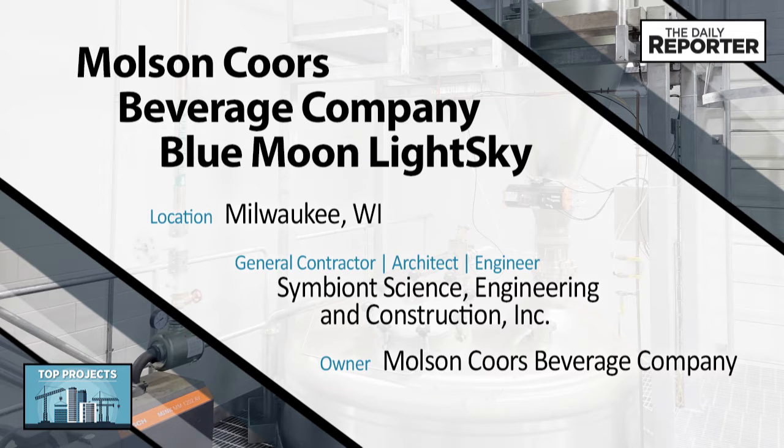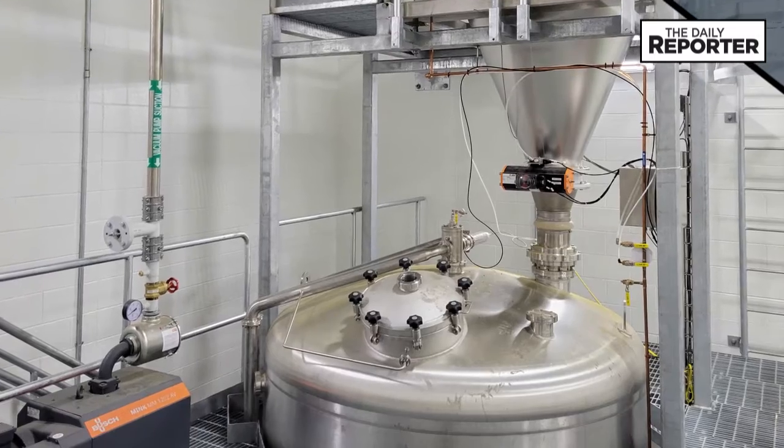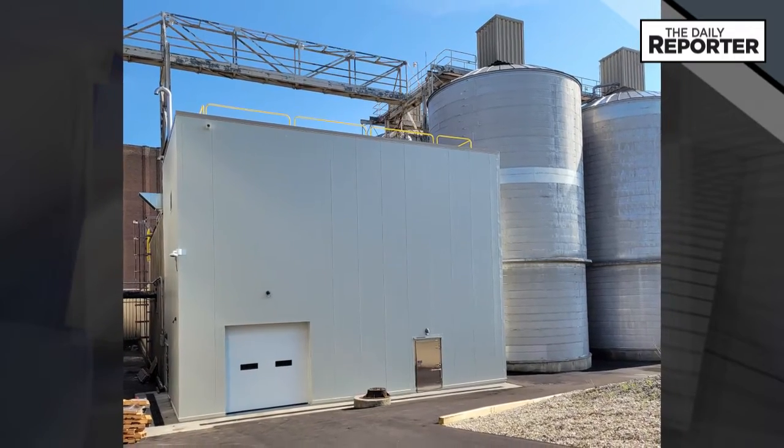Molson Coors Beverage Company installed a new large dry hopping system capable of handling an increase in volume for new and future products in Milwaukee. This system services four 5,000-barrel fermenters and is fully automated to reduce operator labor and improve production.